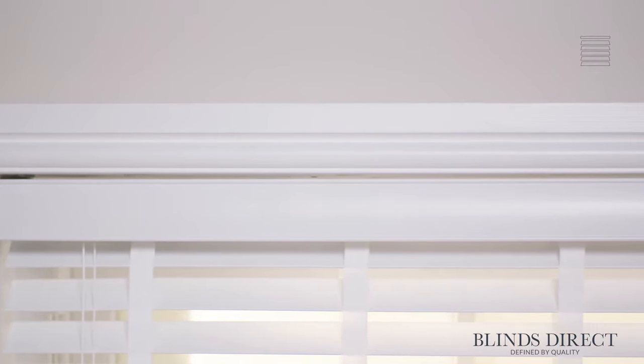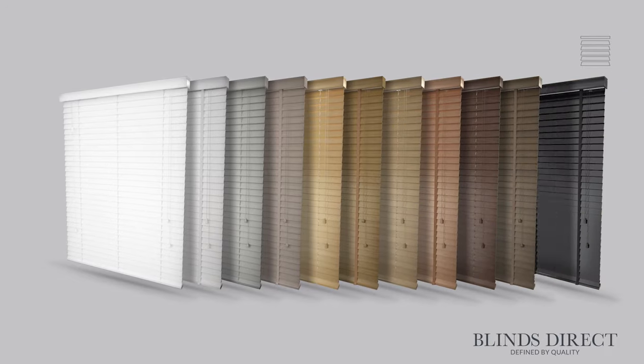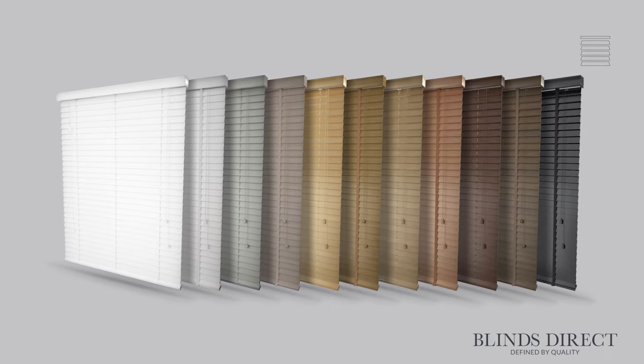From the strong and reliable headrail to the beautiful decorative pelmet, all the way down to the matching control toggles, every detail has been taken into account with you in mind to create your perfect blind. Our beautiful and extensive range of faux wood blinds come in a variety of different colours and finishes, including matte and gloss, to suit any room.